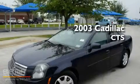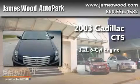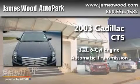This is a 2003 Cadillac CTS. It has a 3.2-liter six-cylinder engine and an automatic transmission.